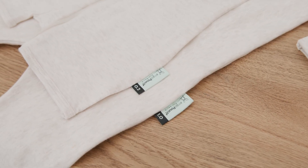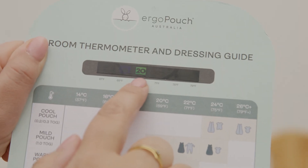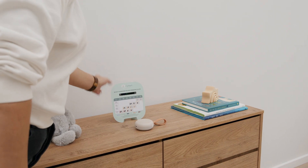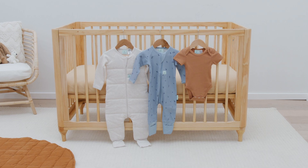Our layers and pyjamas come in two togs: 0.2 tog and one tog. Place our handy what to wear guide and thermometer wherever your baby is sleeping and use it to help decide what combination of pouch and layers to dress your little one in for sleep given the room temperature.